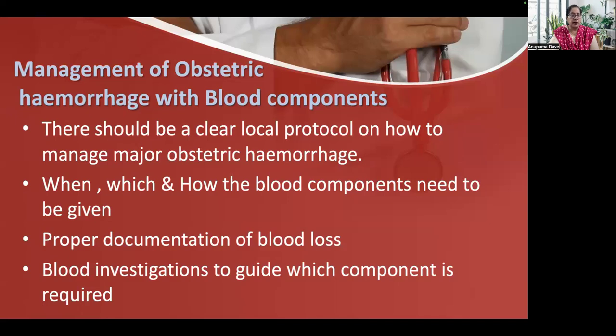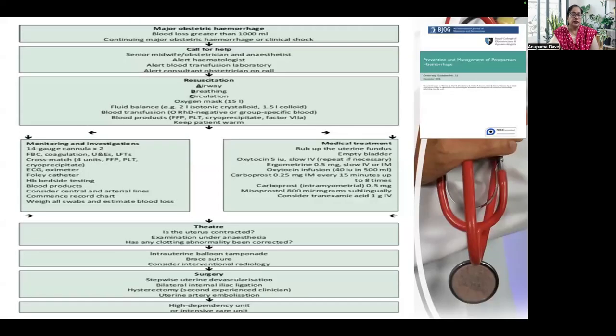Let us look at the management of obstetric hemorrhage with blood components. There should be a clear local protocol on how, when, and which blood components need to be given. Proper documentation of blood loss is essential so that you can identify when it is above the arbitrary limits and transfusion is required. Blood investigations are needed to guide which component would be needed. Whenever there is major obstetric hemorrhage — more than 1000 ml — and it is continuing and the patient is in shock, we need to call for help and alert the blood transfusion laboratory.